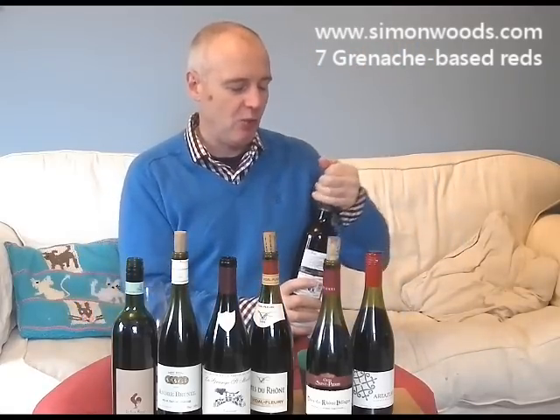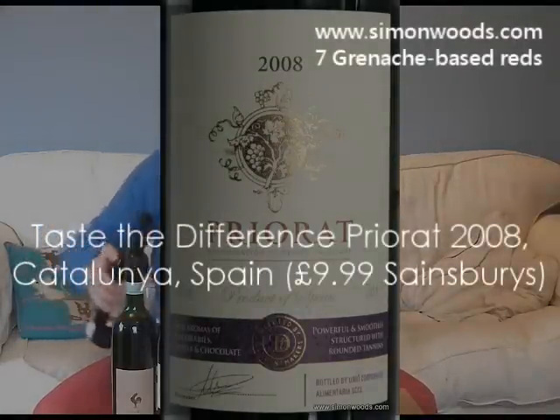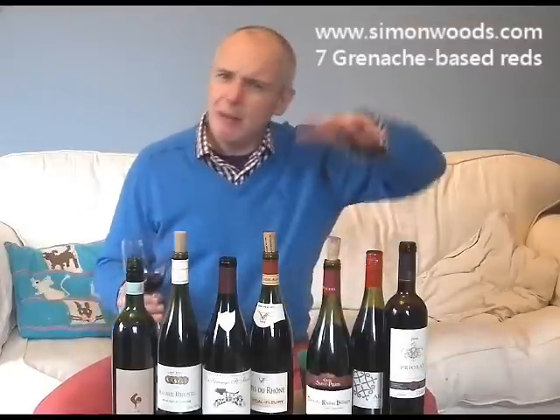Let's see whether we can get a class act with our final wine — it's Sainsbury's Taste the Difference Priorat, 2008. I think the dominant grape here is actually Carignan, or as they call it in Spain, Mazuelo, but there is some Garnacha in there. A very different style — much more rich, ruddy, very dark, almost over-ripe. You get this intense inkiness. It feels like a much older wine than all the rest, even though it's just one year older, and it feels like a more rustic wine. I'm in two minds from the smell.